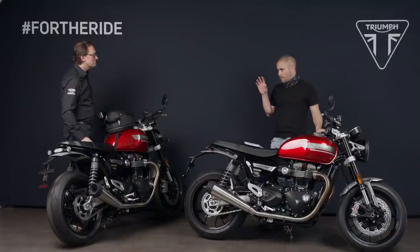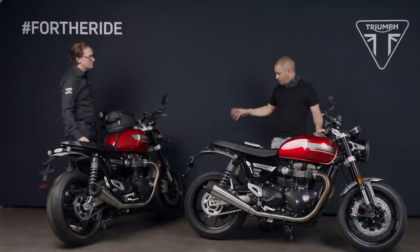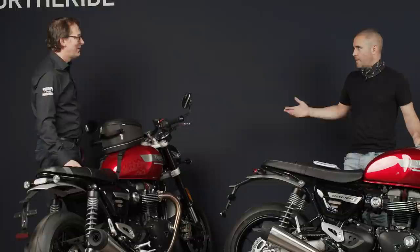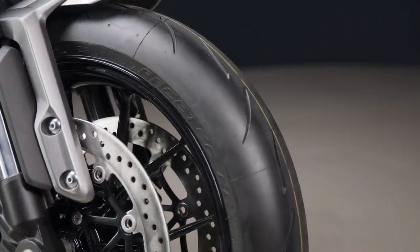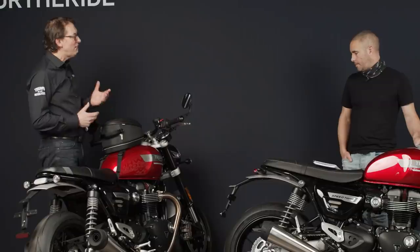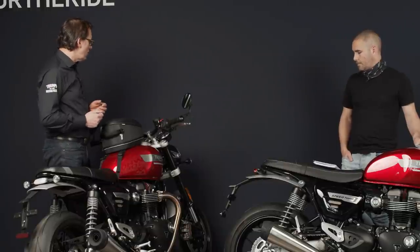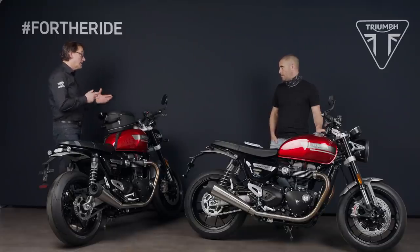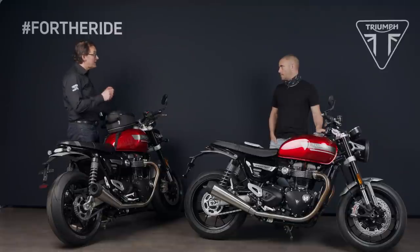Rounding out the chassis changes, we've also got Metzeler Racetec RR tires, which are essentially a sports bike tire. If you look at the geometry figures, it is sports bike geometry — and we wanted people to enjoy that, because this bike is really fun and very easy to ride. We've retuned the attitude of the bike, tipping it forward by half a degree — half a degree less headstock angle and a couple of millimeters less trail — making it lighter, more agile, and it all comes together as a package.